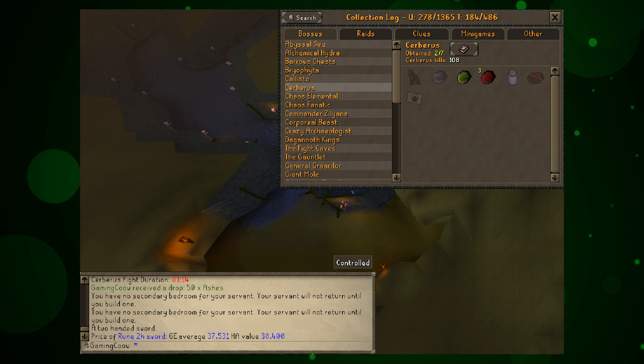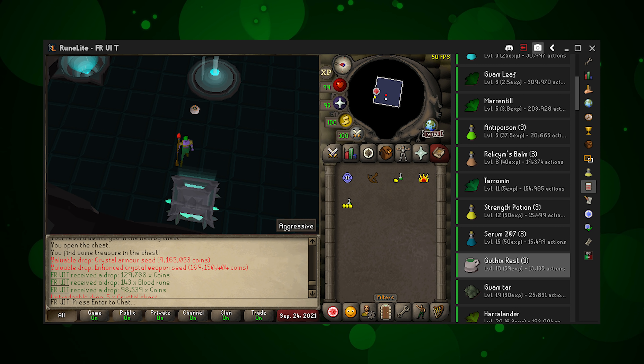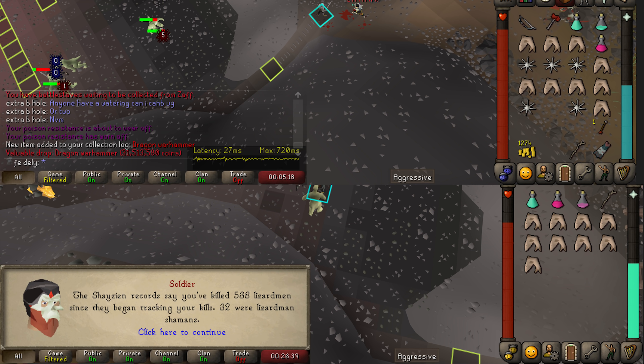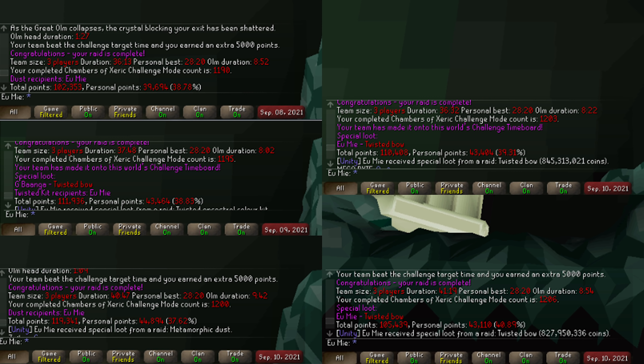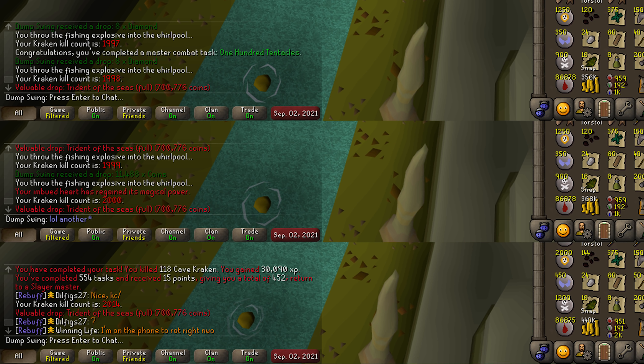HC Crunk RN, the hardcore iron man, pulling in a draconic visage from steel dragons — 1 in 10,000 on that drop rate. Grandpa Mojo with a hydra claw at 14 KC. Gaming Cow the iron man with one pegasian crystal and three primordial crystals in just 100 Cerberus kills. Fruit with a crystal armor seed and enhanced weapon seed on the same drop. Finnacle 4 with an elysian sigil at 23 KC. Feet Deadly the iron man with a dragon warhammer at just 32 KC — 1 in 5000. EU My at 1190 got the dust, 1195 a twisted kit with a T-bow split, 1200 another dust, 1203 for the twisted bow, 1206 for another twisted bow — all challenge mode Chambers of Xeric on September 9th and 10th, pulling in all those drops in just two days. Eat My Pasta with a jar of darkness and an uncut onyx at 17 KC.